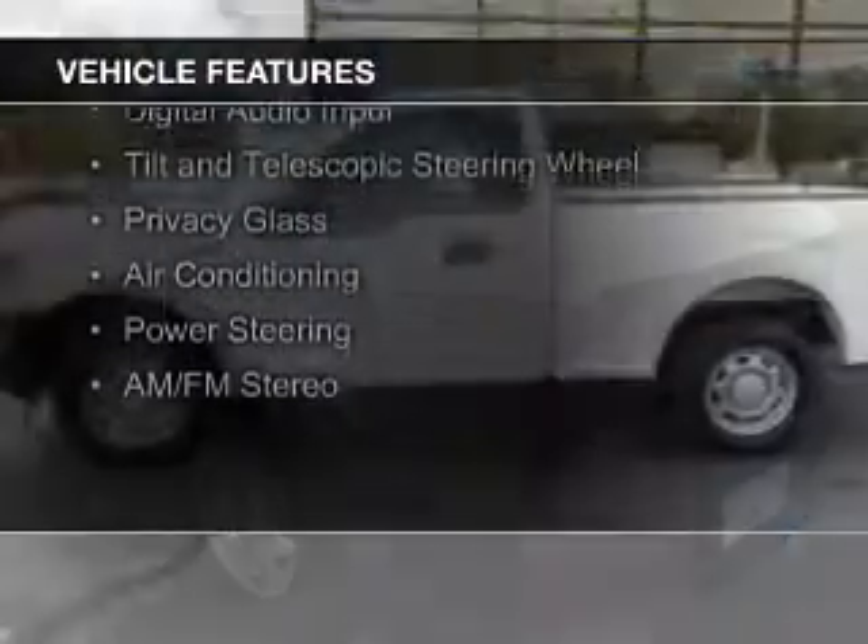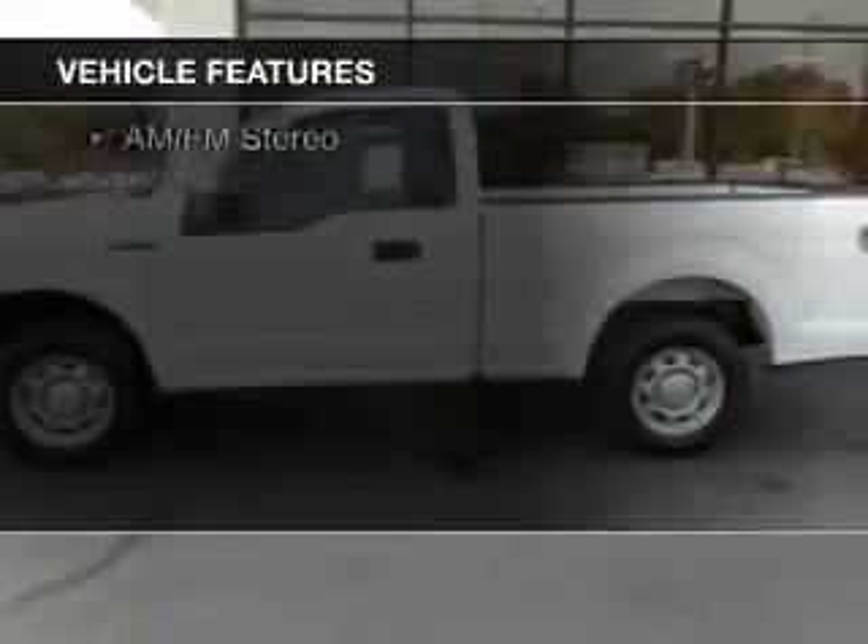The features include digital audio input, a tilt and telescopic steering wheel, privacy glass, air conditioning, power steering, and AM FM stereo.